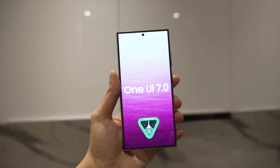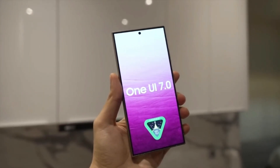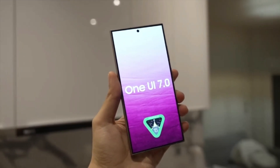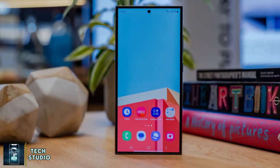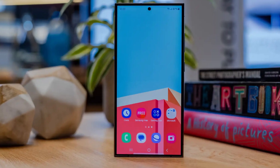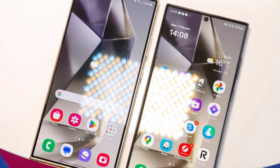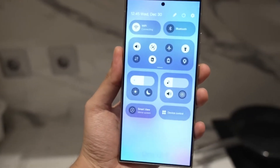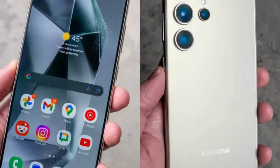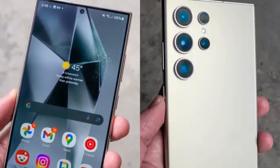Now, on to some more exciting news. Earlier this month, Samsung announced that the One UI 7 beta program will be launching by the end of the year. That means both developers and regular Galaxy smartphone users will have the opportunity to test out this new software before its official release. And speaking of the final version, it's expected to drop alongside the next-generation Galaxy S series, which historically launches in the first quarter of the year. Rumor has it that the Galaxy S25 series might even debut as early as January 2025.